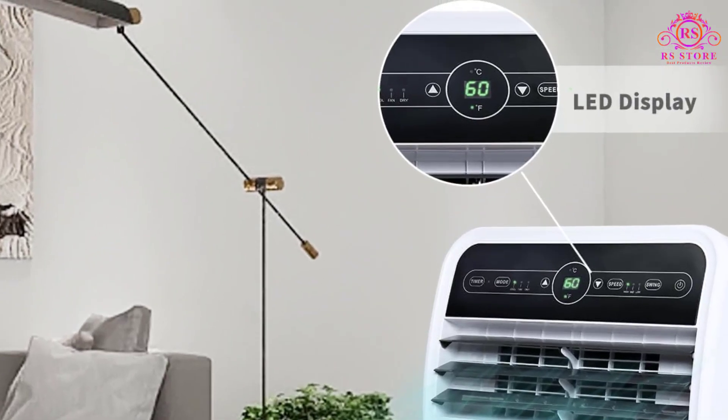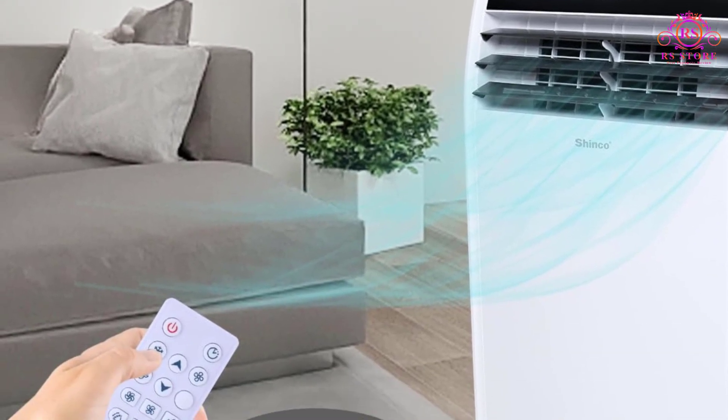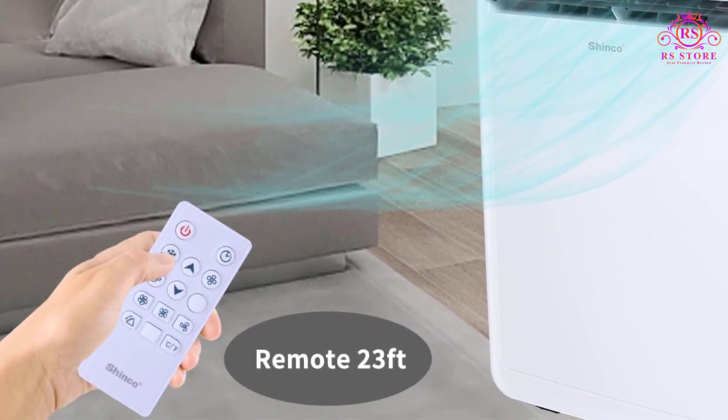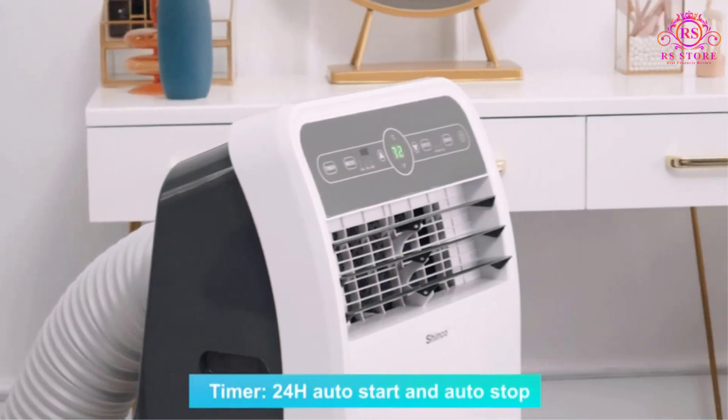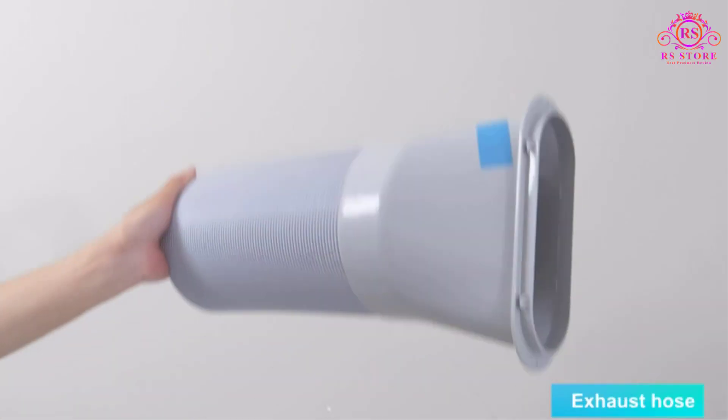Using the LED display and remote control with a 23-foot max range, you can conveniently adjust settings from across the room. The swing function and 24-hour timer add further convenience, allowing you to customize operation to suit your schedule.